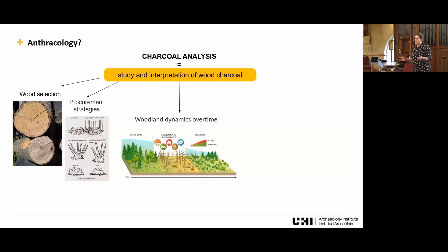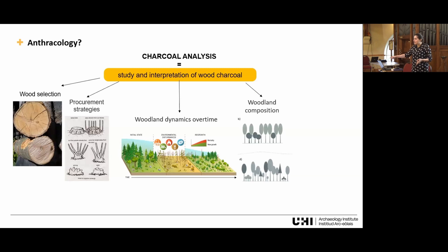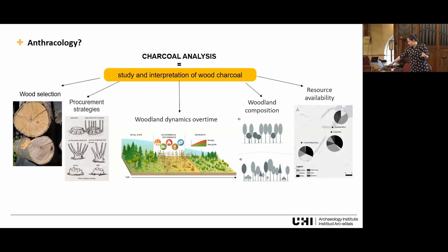This can include silvicultural techniques aimed at maintaining a steady supply of fuel without necessarily damaging the woodland, such as coppicing or pollarding. If we have a longer sequence with multiple phases on a site, charcoal can also tell us about woodland succession following both environmental or human disturbances. It can tell us about stand composition — which species were in the canopy, which in the understory, roughly their distribution — and the availability of resources, including species managed or obtained from other places in the UK or abroad.